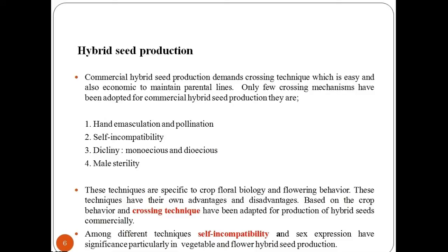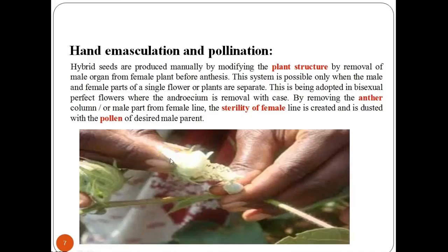Only a few crossing mechanisms have been adopted for commercial hybrid seed production. They are: hand emasculation and pollination, self-incompatibility, and dicliny or male sterility. These techniques are specific to crop floral biology and flowering behavior, and each has its own advantages and disadvantages. Among different techniques, self-incompatibility and sex expression have particular significance in vegetable and flower hybrid seed production.